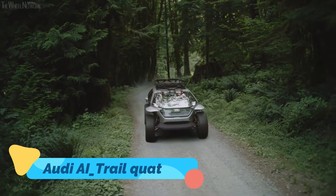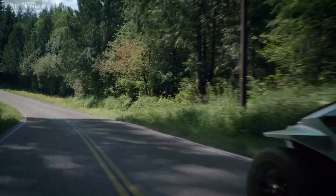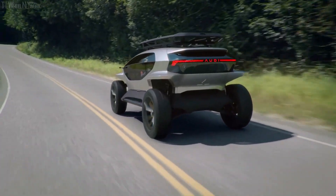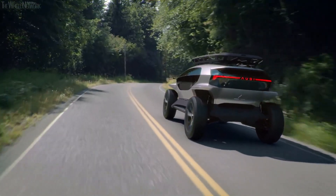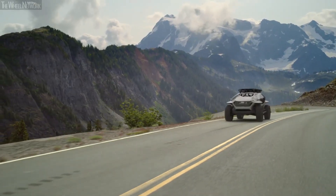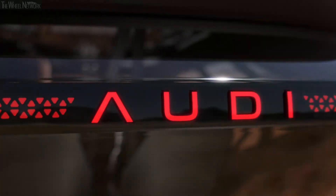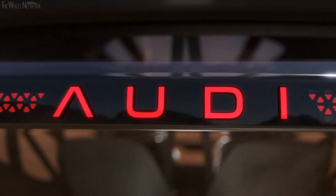Audi's AI Trail Quattro is a concept vehicle that takes off-road exploration into the future. With an all-electric drivetrain and four independent electric motors, this futuristic SUV is designed for extreme terrains without leaving a carbon footprint. Its ultra-lightweight construction, massive ground clearance, and adaptive suspension allow it to glide over obstacles effortlessly.